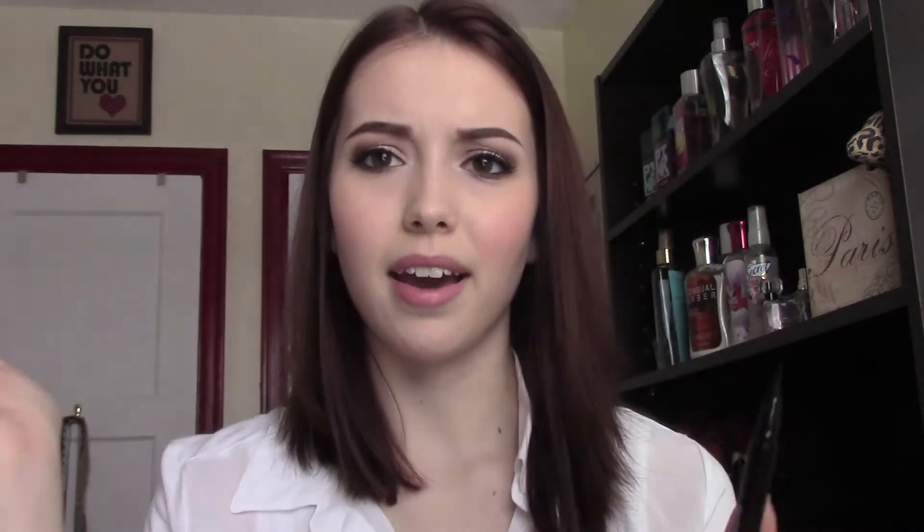Another eyeliner I picked up was the Stila Stay All Day Waterproof Liquid Eyeliner. I have the one in Cobalt — a bright blue — so I decided I needed the black because my L'Oréal one dried out. I really like this. It has more of a satiny finish when it dries, so it adds a little something to your eye look. I love the tip — it's very nice and pointed and makes a winged eyeliner really easy to do, which I wear on a daily basis. I also like the ball shaker inside so you can shake up the product. Do I think it's worth $20? Not really, compared to the L'Oréal one which is like $6. After this is gone I'll probably go back to L'Oréal because it works pretty much just as well.